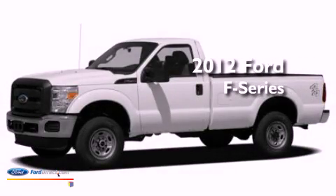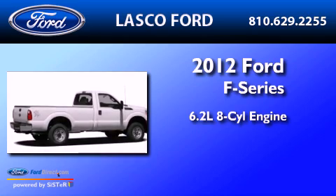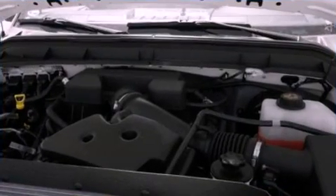This is a brand new 2012 Ford F-Series. It features a 6.2-liter 8-cylinder engine, an automatic transmission, and 4-wheel drive.